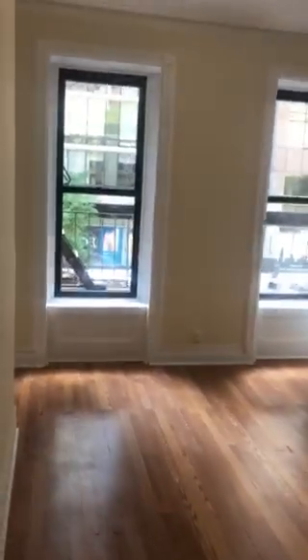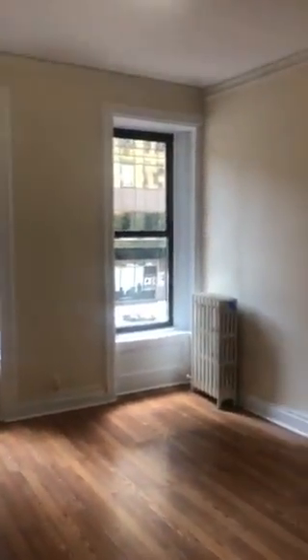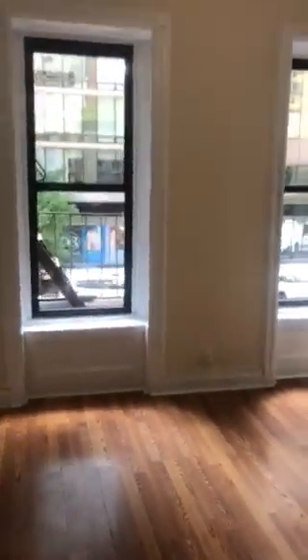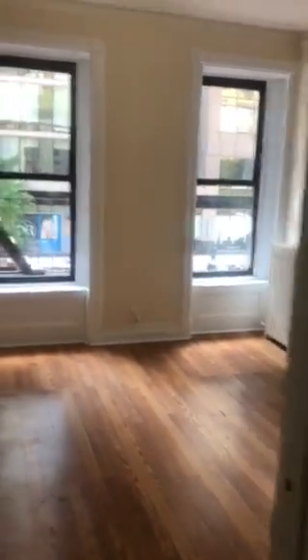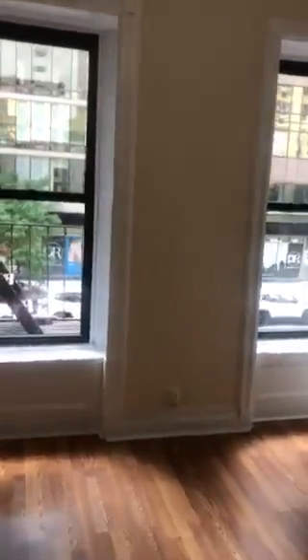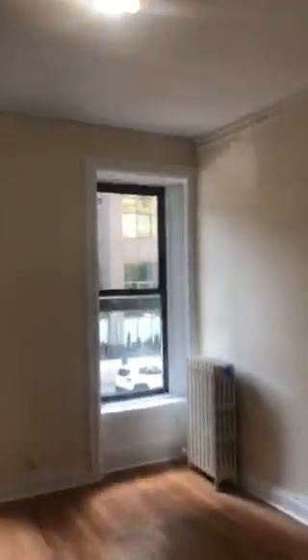And then you go into the first bedroom. Wow, look at the sunlight — it's flooded with sunlight. Really nice size bedroom. And once again, you can switch the living room with the bedroom if you like. It's a really nice bedroom. Look at the windows — you're right on 2nd Avenue, but extremely quiet. Tons of sunlight, high ceilings.